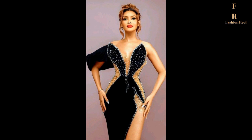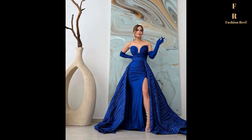Hello, welcome to Fashion Real channel. If this is your first time here, kindly go ahead and subscribe and also turn on the notification button. It's totally free.